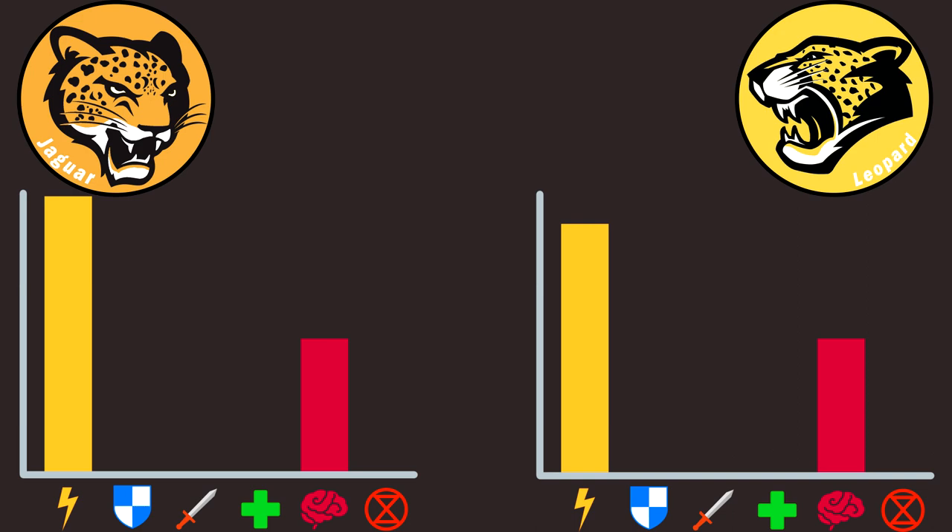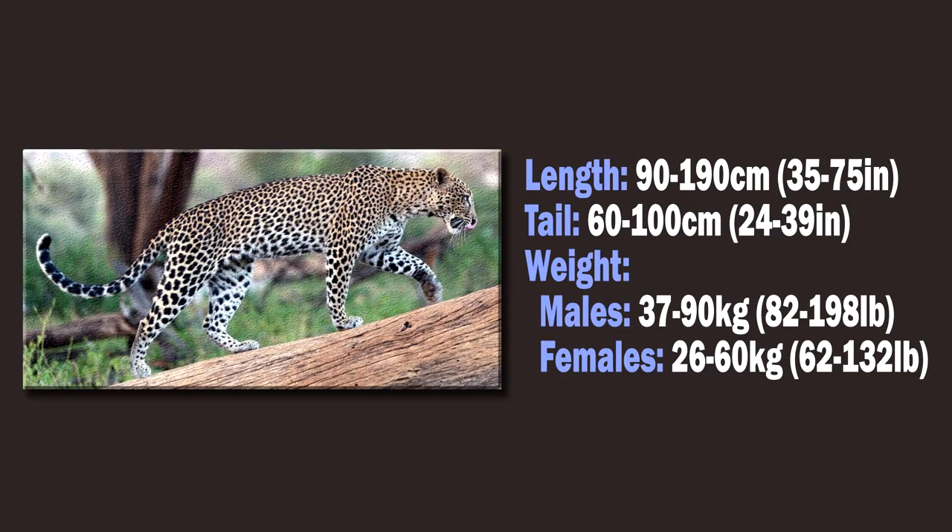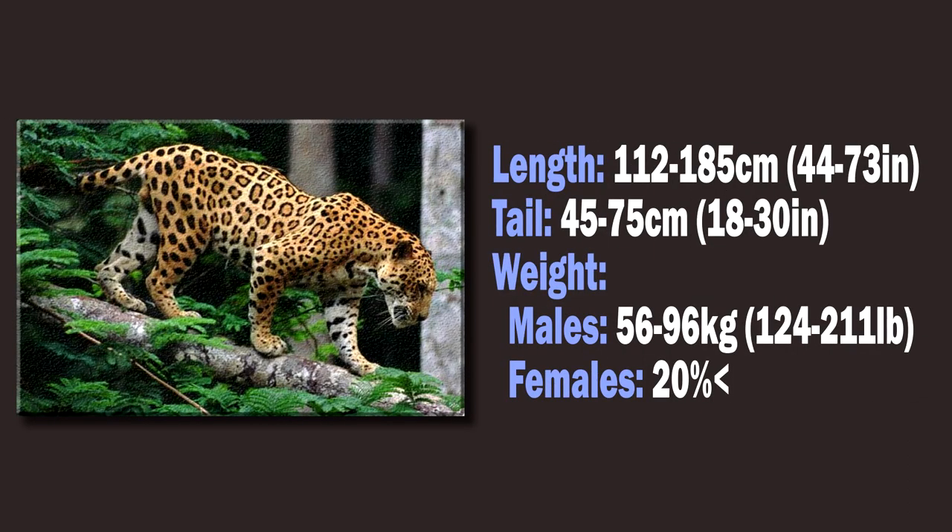Let's move on to attack and defense stats. Here is where things become more interesting. Leopards have a head and body length of 90 to 190 cm and a long tail of 60 to 100 cm. Male leopards can weigh between 37 and 90 kg. Jaguars have a head and body length of 112 to 185 cm and a shorter tail of 45 to 75 cm. Although they are not as long as leopards, they are heavier, weighing 56 to 96 kg. This means that jaguars are technically larger and sturdier than leopards and can be a little bit more powerful.